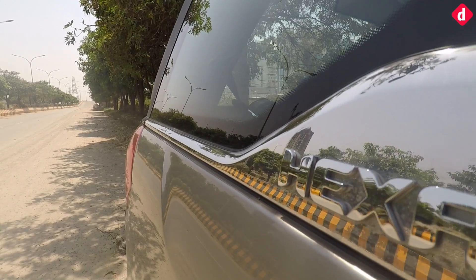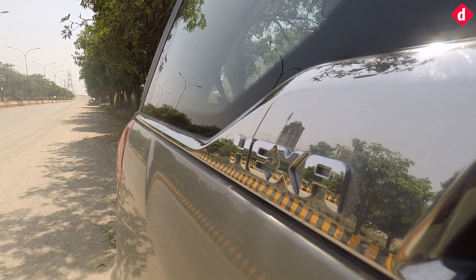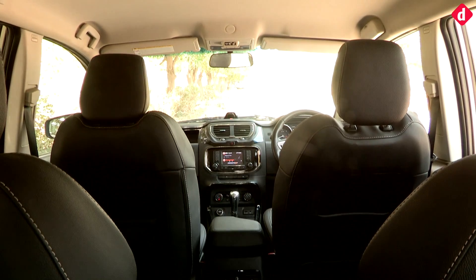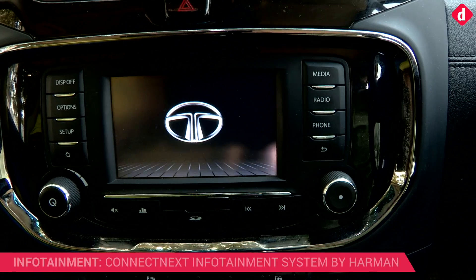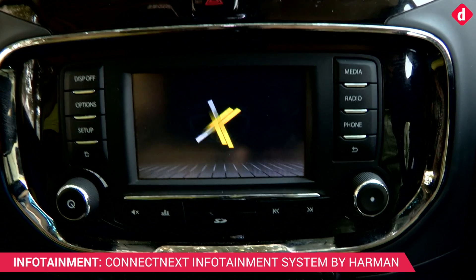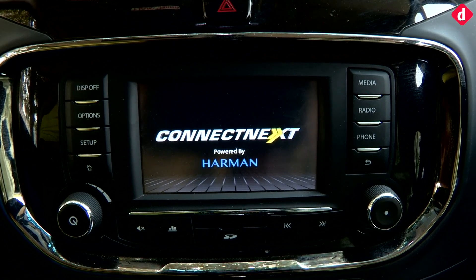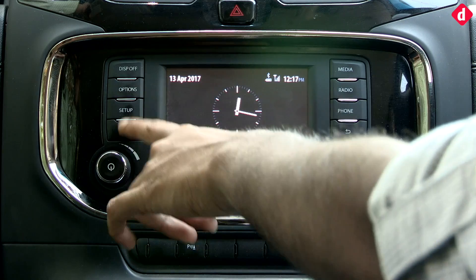A large part of Tata's new redesign is to make their in-cabin experience more plush and more appealing to the youth of India — the ones who are buying new cars. This SUV gets Tata's new Connect Next infotainment system. This is a more or less familiar format for an infotainment unit inside a car; in fact, these buttons resemble any Volkswagen or Skoda, so to say.